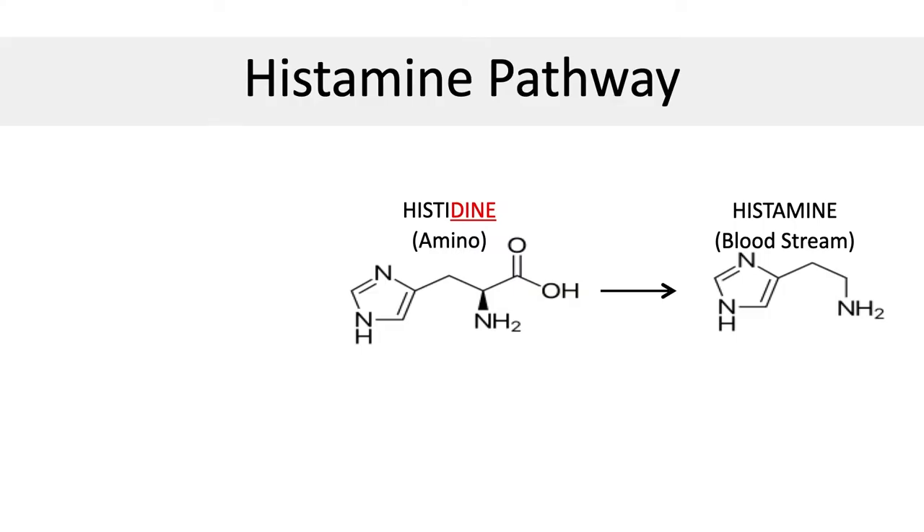This is called dermatographia and it is actually a form of hives. Unfortunately, many people have this type of histamine reaction always and have no clue. Most people think that if they have allergies it is coming from something in the environment like grass, hay, flowers, dust, or mold. While this is partially true, it is important to know that most of the histamine in the human body is actually produced in the gut by intestinal bacteria that convert histidine into histamine. Histidine is an amino acid found in certain types of protein, and it gets converted into histamine which triggers allergic reactions in the body.